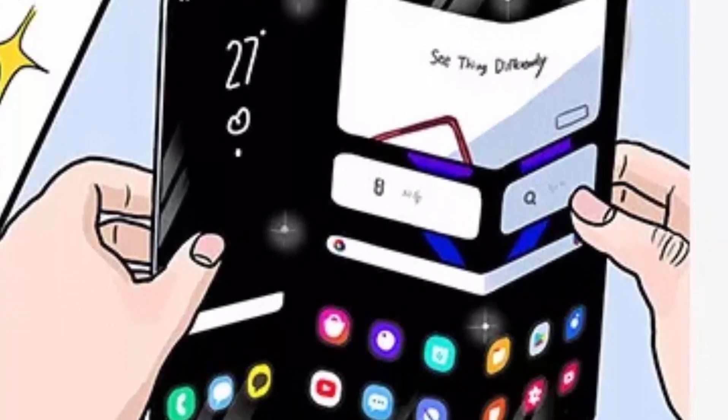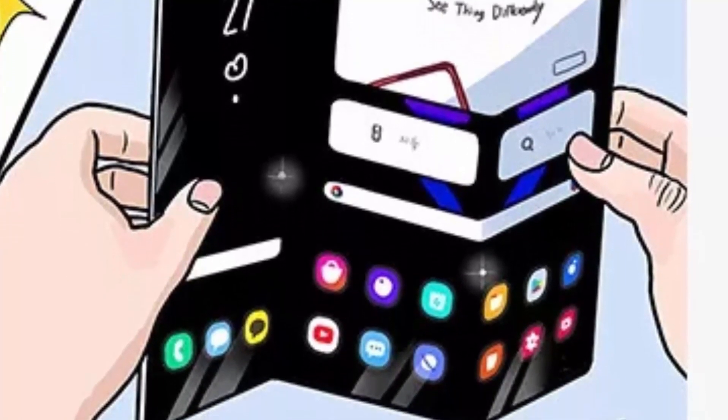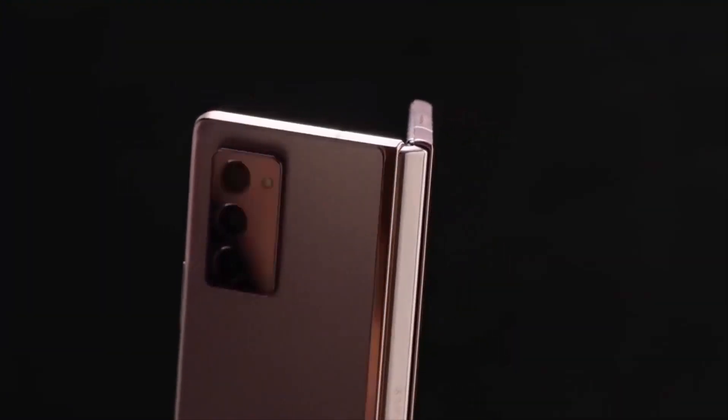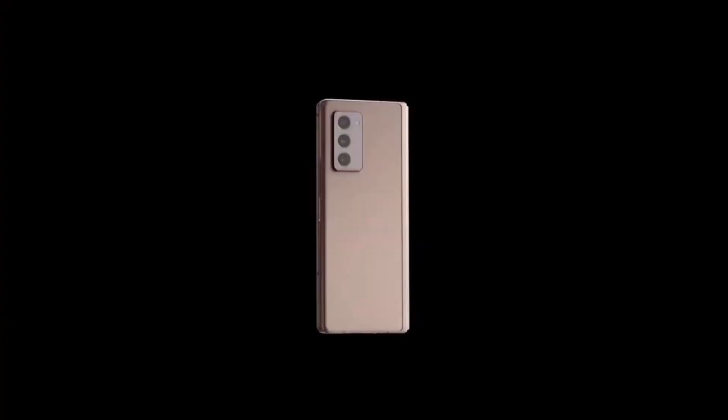It is possible that the introduction of a second folding point would result in a second display crease, but this is just a minor issue since Samsung came out with a good crease solution with the Galaxy Z Fold 2's offering. Samsung Display did not issue a timeline for a launch of a foldable phone with a multi-folding design.